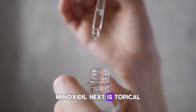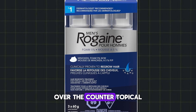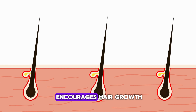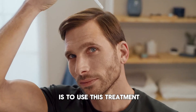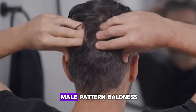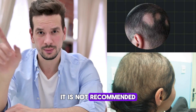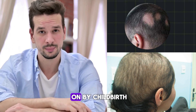Next, topical minoxidil is a hair rescuer, also known by the brand name Rogaine. It is a hair treatment with scientific backing that minimizes hair loss, stimulates hair follicles, and encourages hair growth. This treatment, which comes in the form of a foam and solution, is excellent for treating male pattern baldness and promoting hair growth. On the other hand, frontal scalp baldness is not treated with it. Additionally, it is not recommended for sudden patchy hair loss, hair loss that goes undiagnosed, or hair loss brought on by childbirth.